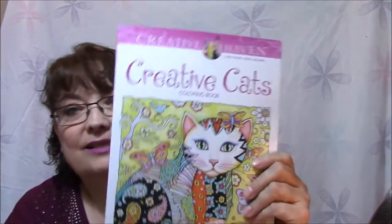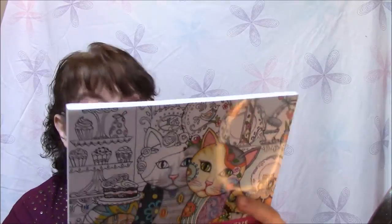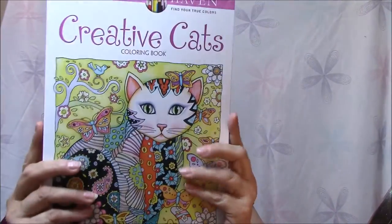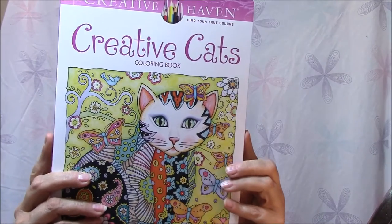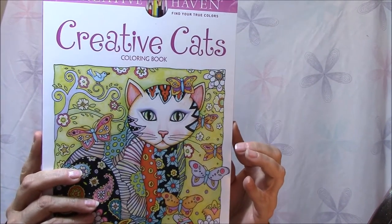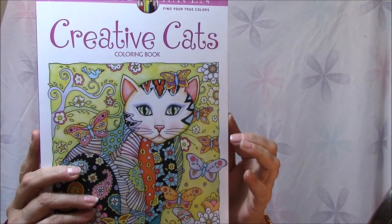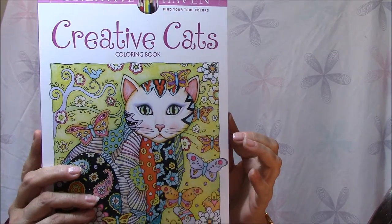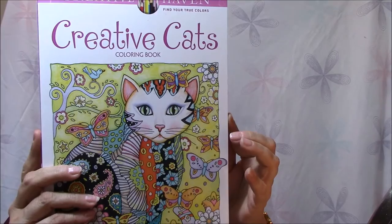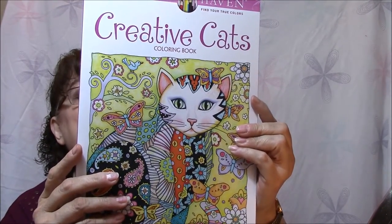This one is called Creative Cats, by Creative Haven, and it features over 30 creative cat designs to color. Cat fanciers and coloring enthusiasts will be enchanted by this gallery of original designs. More than 30 full-page portraits of pretty pussycats form a rich tapestry of motifs that include hearts, flowers, and paisleys in various patterns. The artwork is by Marjorie Samat.